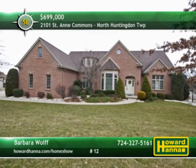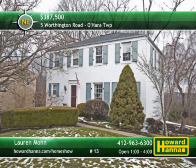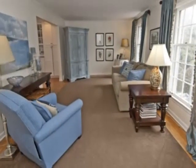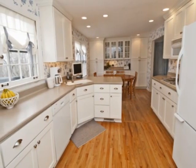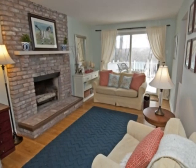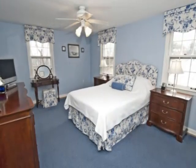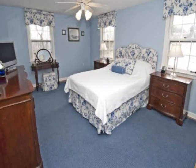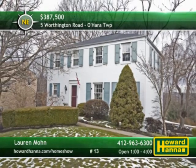Direct all your inquiries about this home to Barbara Wolf. This classic white brick colonial home with four bedrooms and two-and-a-half bathrooms is perched on a hilltop in the O'Hara Township neighborhood of Falconhurst. Hardwood floors are present throughout the home, a well-maintained residence with quality finishes. The Eden kitchen has been updated with Corian countertops and Bosch appliances. A brick fireplace is the central feature of the family room, whose windows look out on the park-like yard. The master bedroom enjoys views of the Allegheny River. Part of the Fox Chapel School District, this home will be open between 1 and 4 with Lauren Mohn.